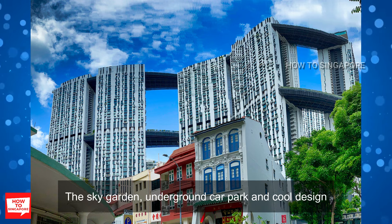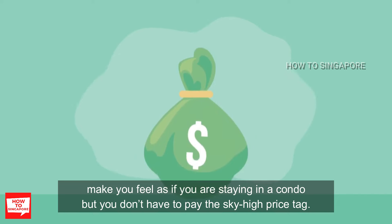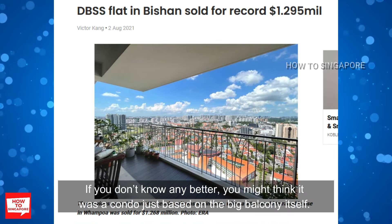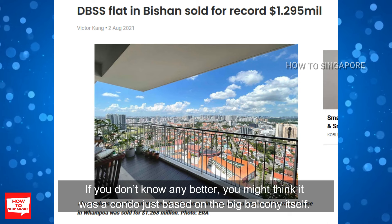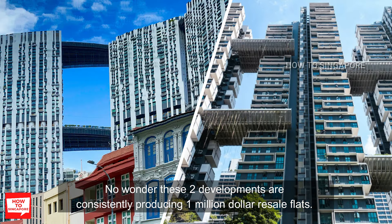The sky garden, underground car park, and cool design make you feel as if you are staying in a condo but you don't have to pay the sky-high price tag. This is also the case with Natural Loft DBSS at Bishan — if you don't know any better, you might think it was a condo just based on the big balcony itself. No wonder these two developments are consistently producing one million dollar resale flats.